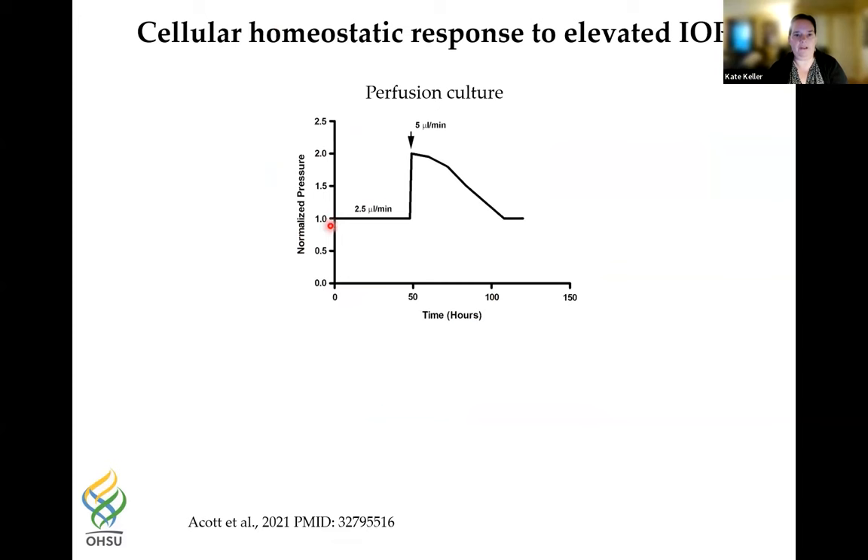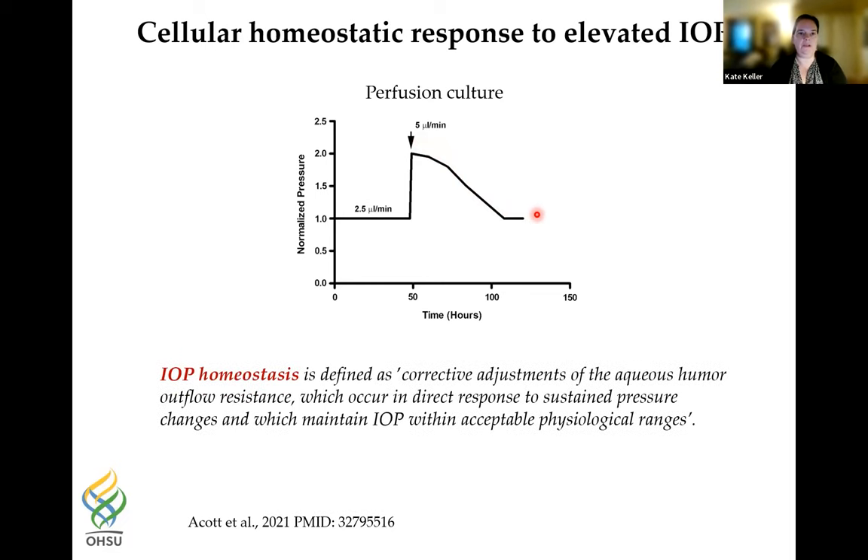When we flow at a constant flow rate to give 8 mmHg and then double the pressure, the flow rate immediately increases but over time comes back down to homeostasis over two to three days. IOP homeostasis is defined as the corrective adjustments of aqueous humor outflow resistance that occur in direct response to sustained pressure changes and which maintain IOP within acceptable physiological ranges.